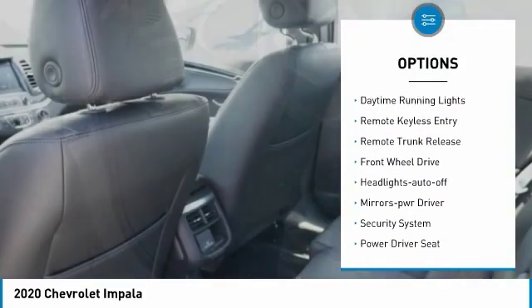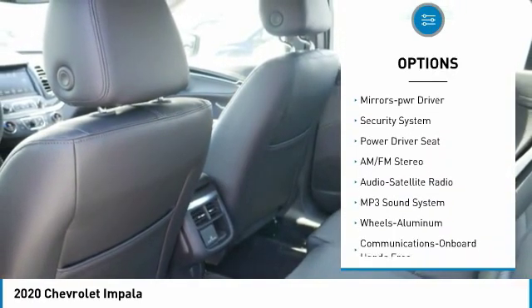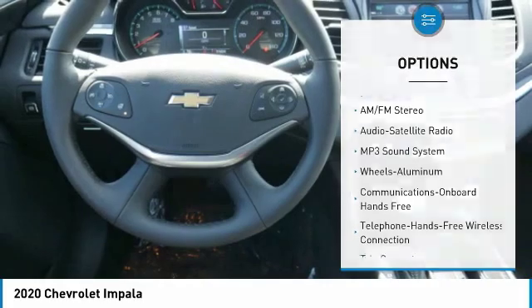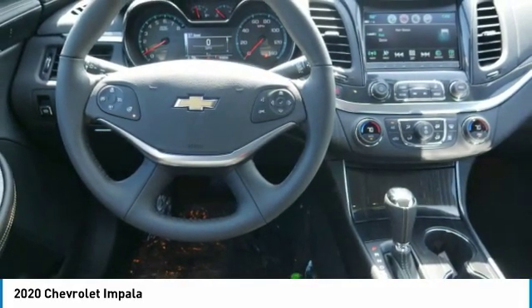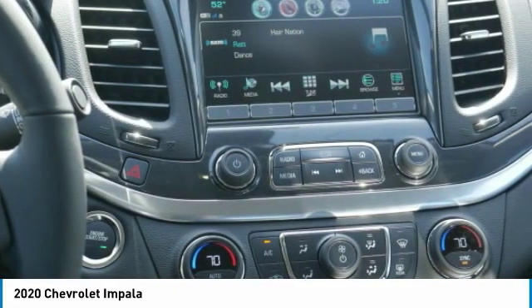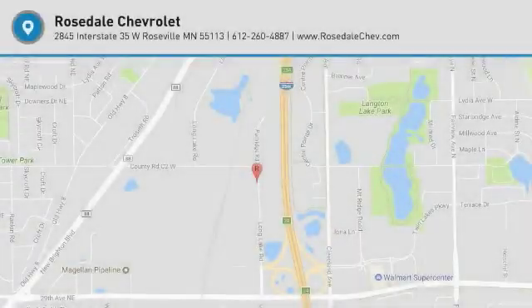heated side mirrors, traction control, daytime running lights, remote keyless entry, remote trunk release, front wheel drive, auto off headlights, power driver mirrors, security system. Is love at first sight really possible? Let us know when you stop in.